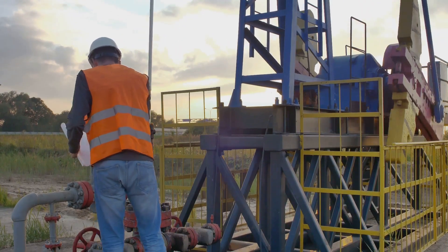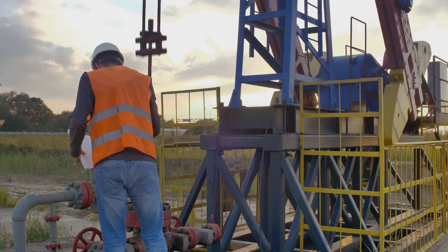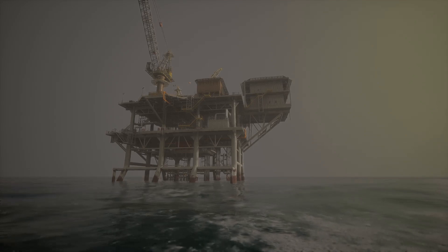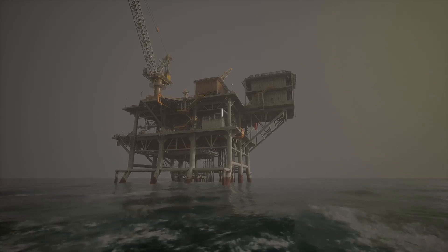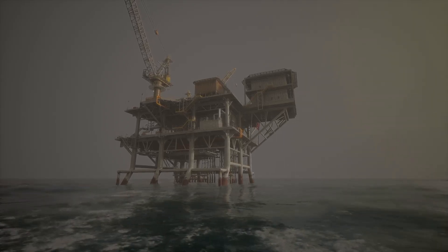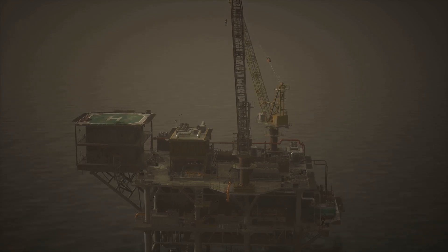Once a location is identified, a temporary drilling rig is set up to drill a well, which will later be used to extract oil. Building the oil rig is a mammoth task in itself. These structures are made to weather the harshest sea conditions — strong enough to withstand stormy seas, high winds, and even the occasional iceberg.